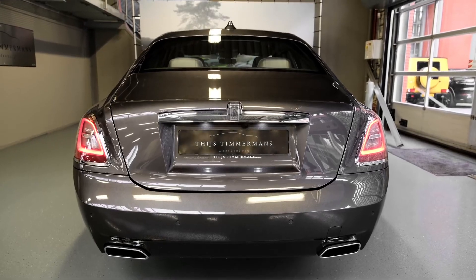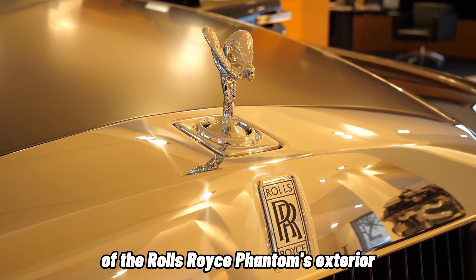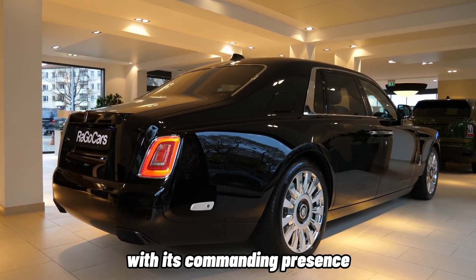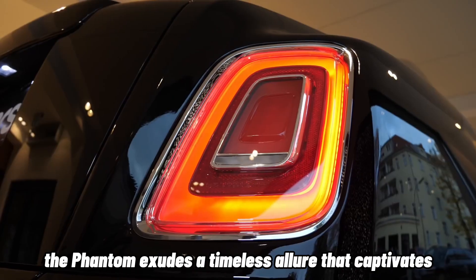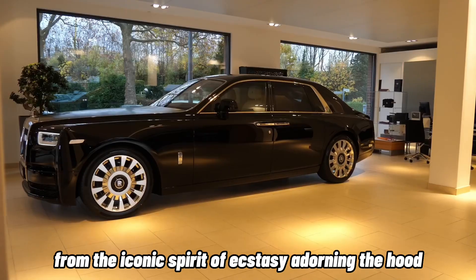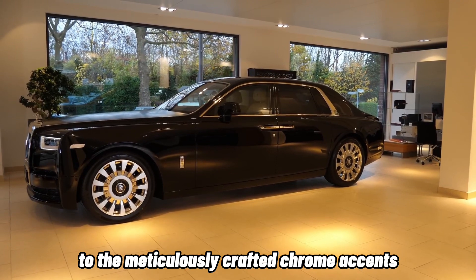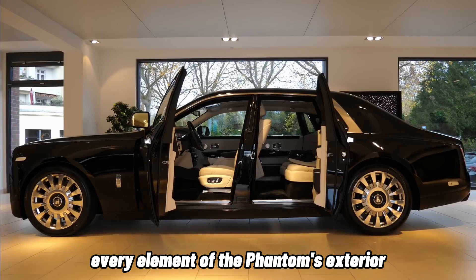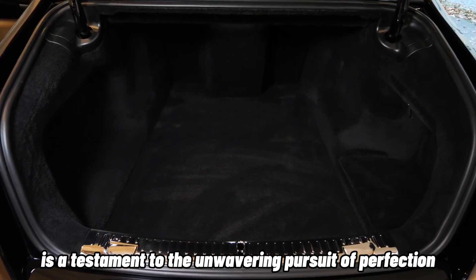Exterior Elegance: Let us begin by immersing ourselves in the sheer elegance of the Rolls-Royce Phantom's exterior. With its commanding presence, stately proportions, and fluid lines, the Phantom exudes a timeless allure that captivates all who behold it. From the iconic Spirit of Ecstasy adorning the hood to the meticulously crafted chrome accents and the sweeping curves that define its silhouette, every element of the Phantom's exterior is a testament to the unwavering pursuit of perfection.